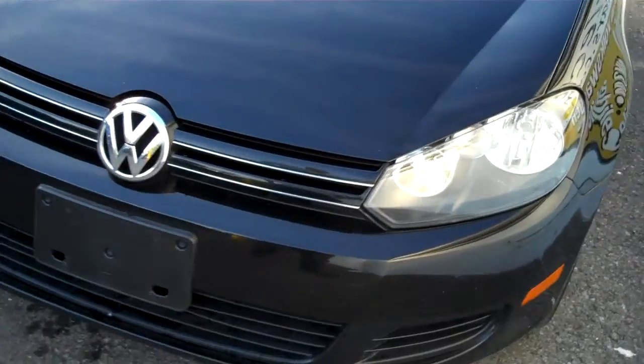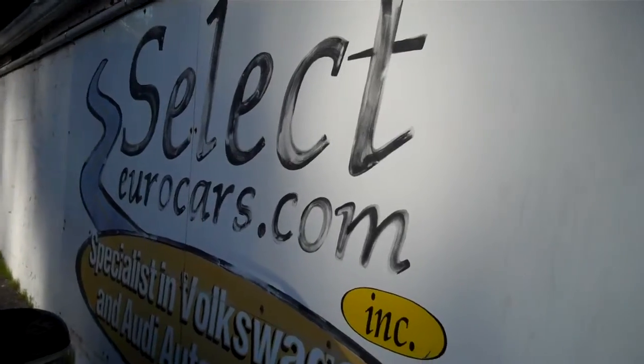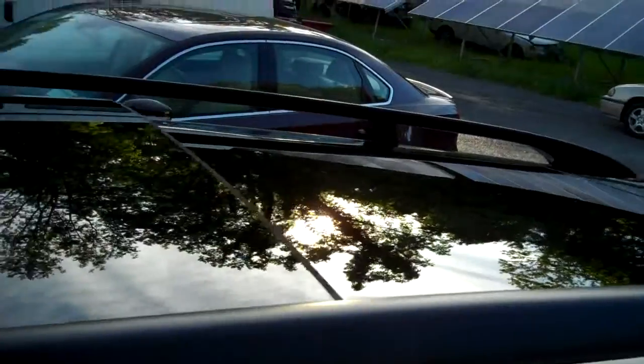No worries about emissions. These cars have all had a simple software update. They might have modified the catalytic converter and the exhaust gas recirculation, but our customers report no loss of fuel economy or power, so they just save on fuel — and that's a wonderful thing that you can do now, too.